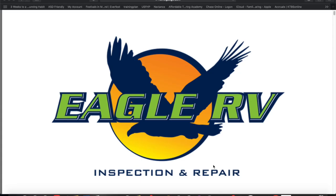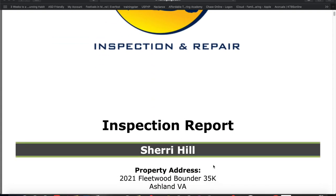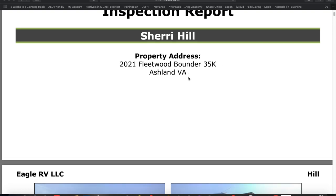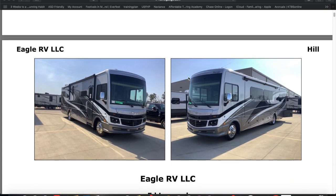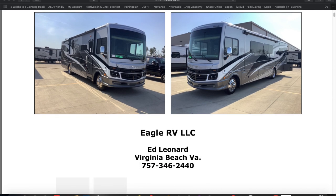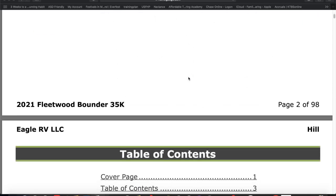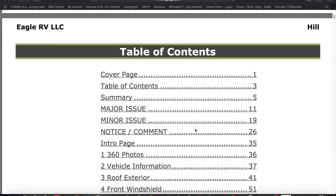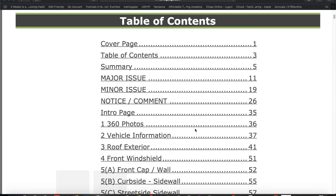This is the report that we received from Ed at Eagle RV the same day we had our inspection — he was really, really quick with it. Usually it takes about 24 to 48 hours to generate a report, so if you do hire an inspector it's important to be patient. They have a lot of information to compile and you definitely do not want them to rush through it. The report includes our property address, the location of the RV dealership, and outside pictures of the Fleetwood Bounder. He is also NRVIA certified.